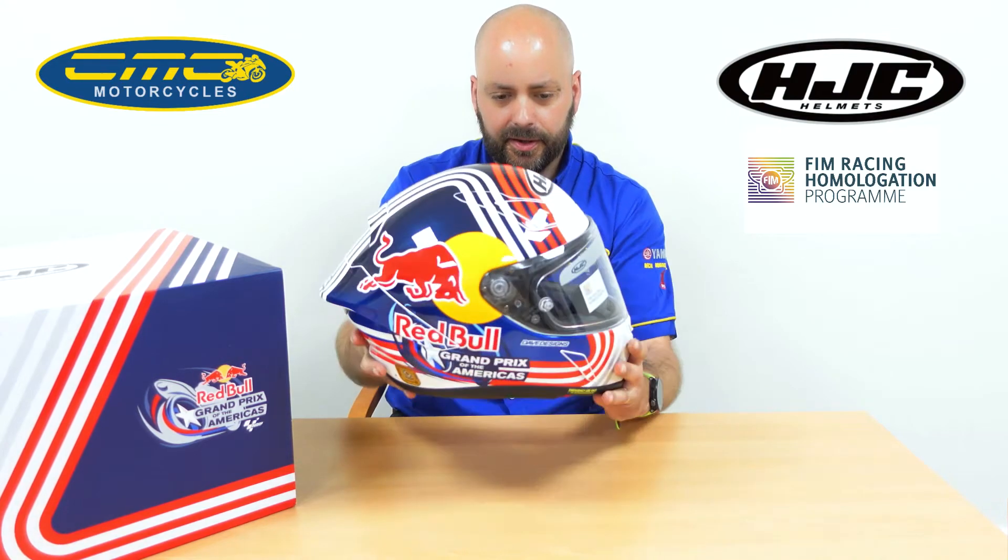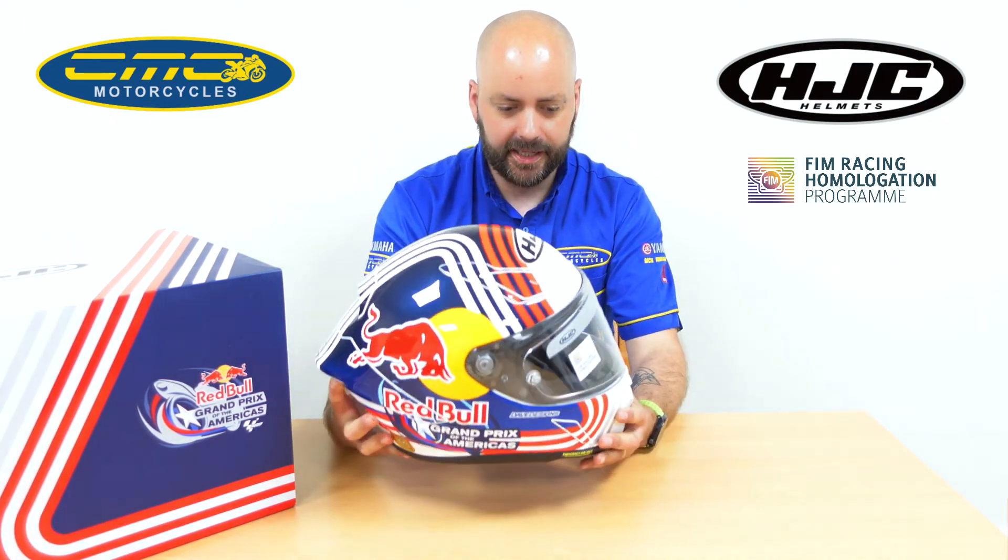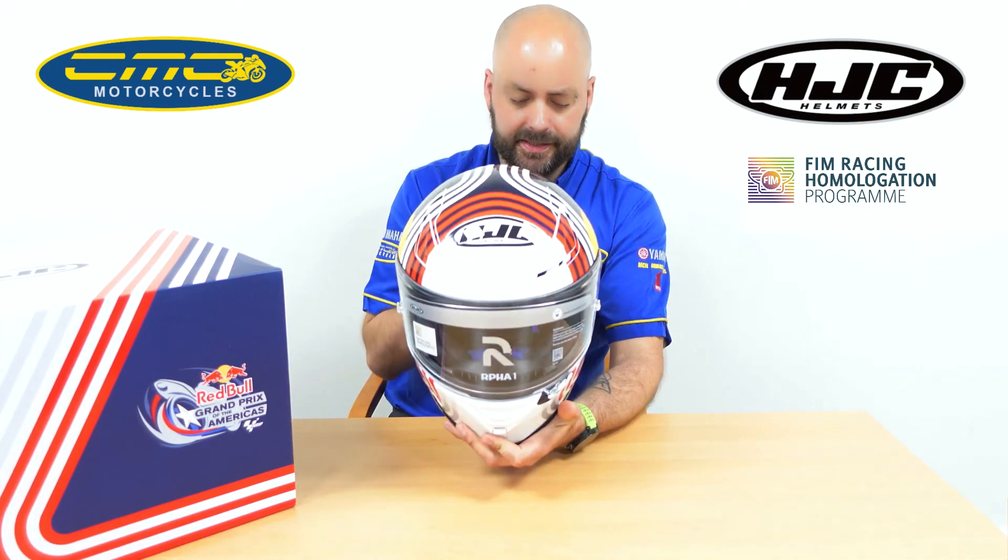The helmet itself retails at £799.99. It is packed full of features compared to other helmets on the market. This is a true racing helmet, especially for the price — you are getting a really nice helmet for the money.